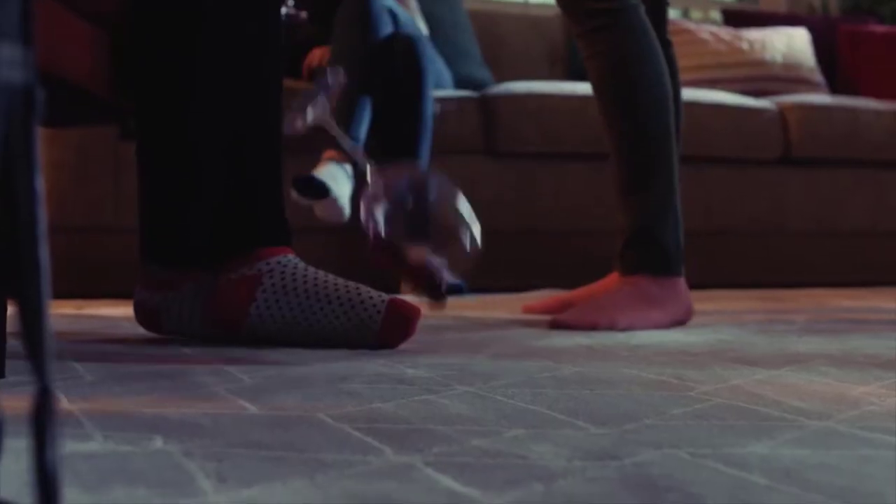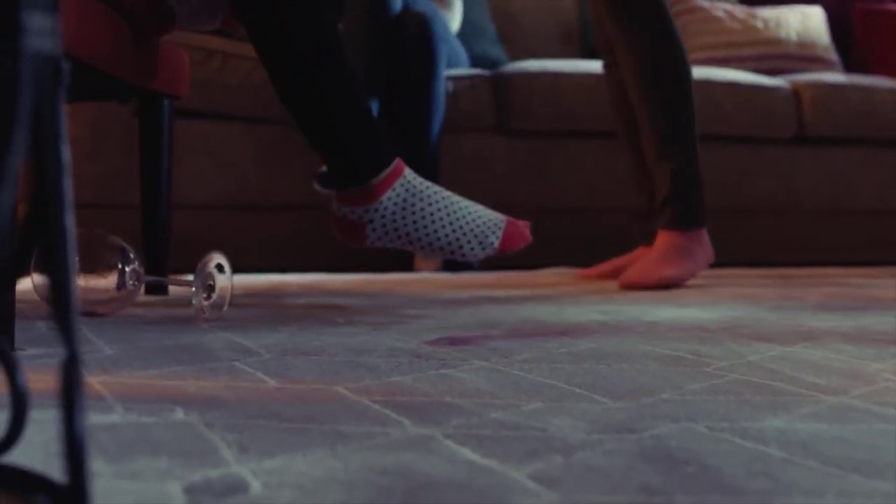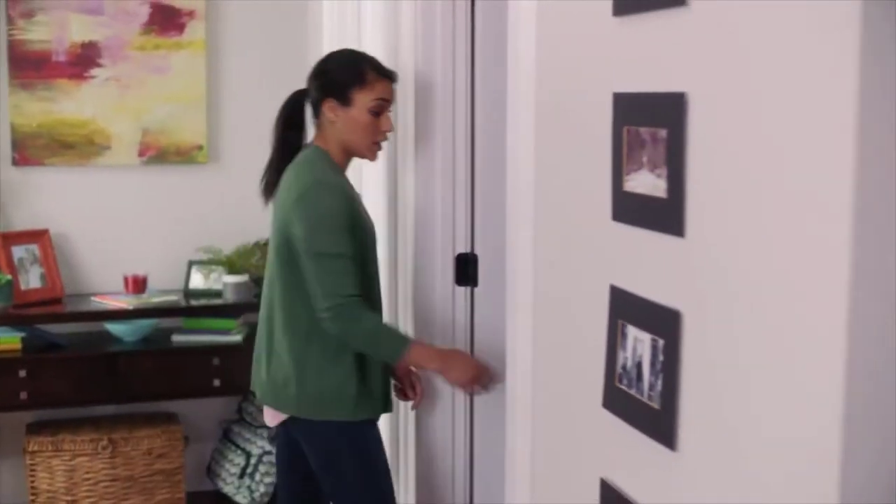Dirty shoes get worn inside. Paint misses the paper. Girls' night — enough said. Before you know it, you need to do a full-on deep clean to save your sanity.